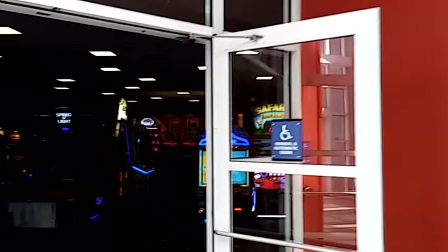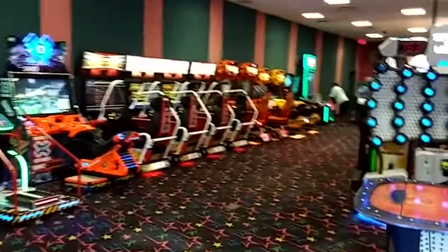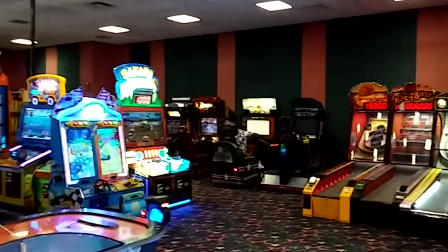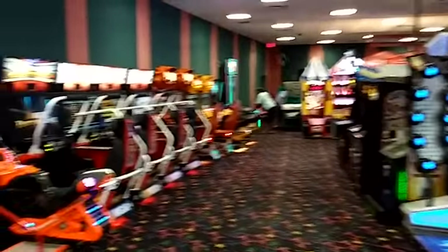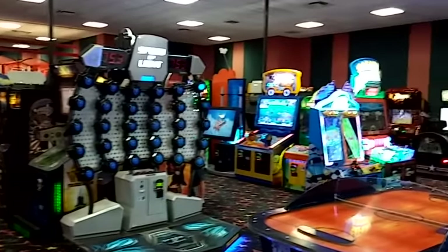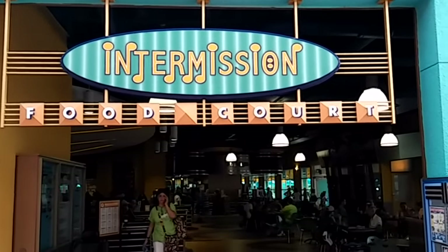Notable Games Arcade. The value resorts usually have a larger arcade, just because most families come to the value resorts. So we've got a nice selection of games. And right across the arcade is the Intermission Food Court, a quick-serve style food court.